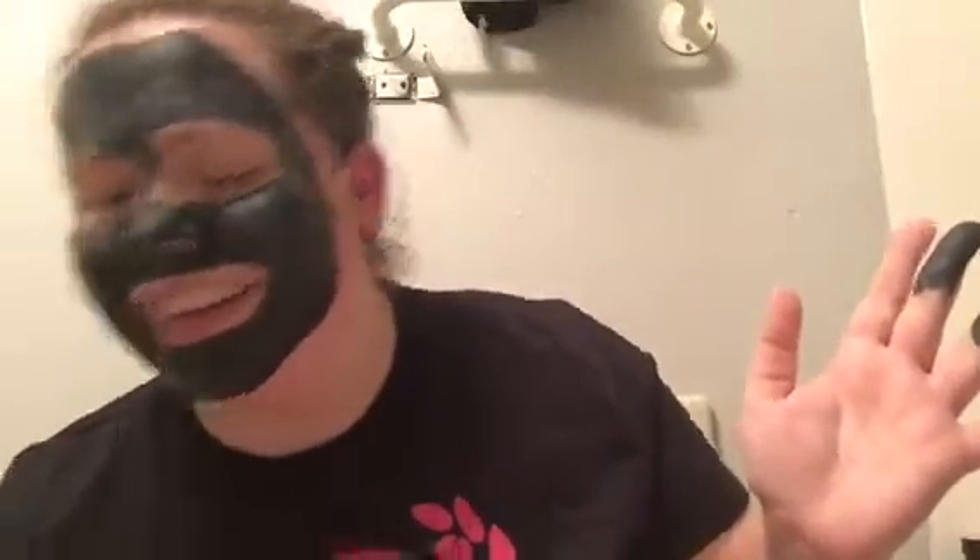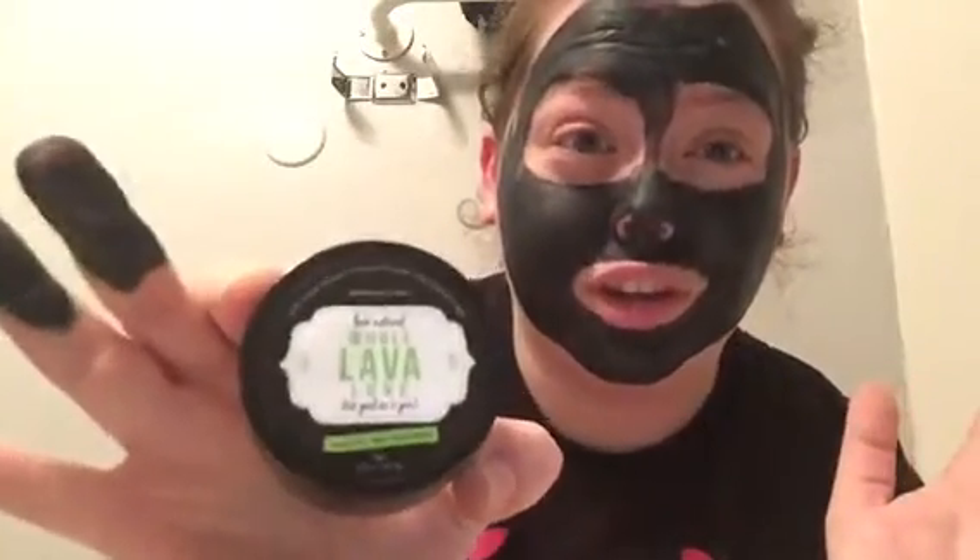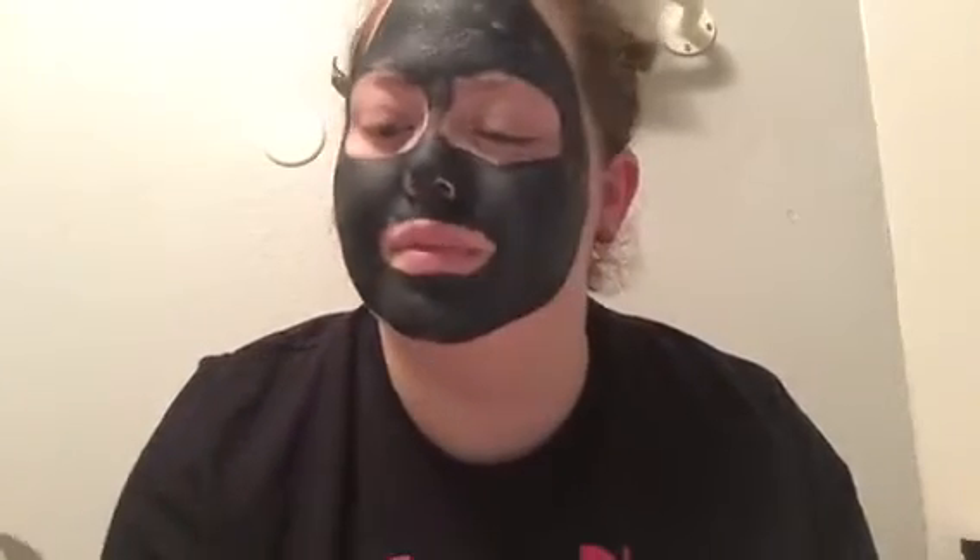I would compare the Cackle Spackle to the Stripper, and I would compare the Whole Lava Love to the Sugar Fix. I was so in love with the Sugar Fix — it pretty much cleared up my acne along with the Stripper because it has honey in it and it's really good for your skin. The Sugar Fix is a little too exfoliating for your face though, so I'm so glad they finally made a facial scrub, because we all need that.